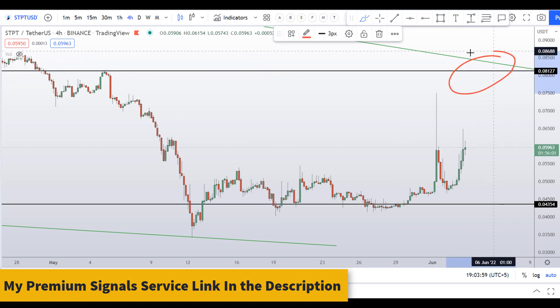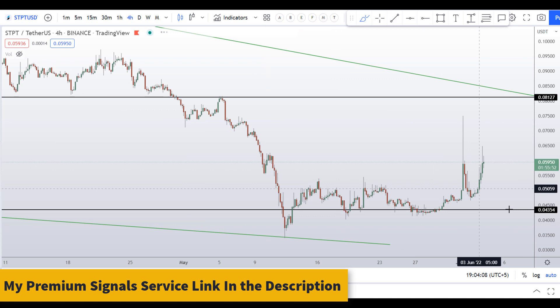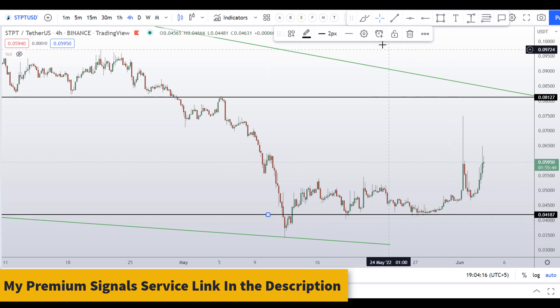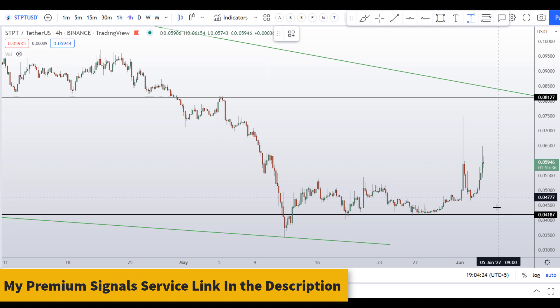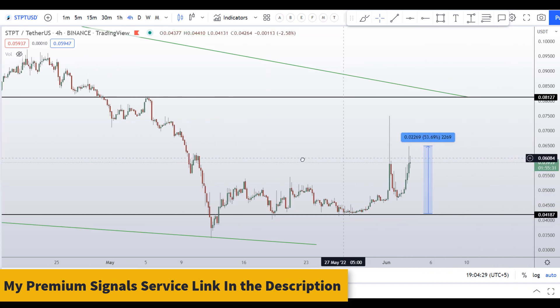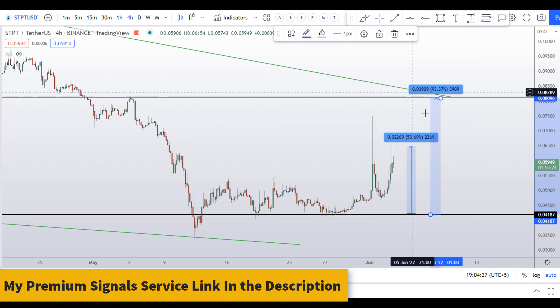If you still want to buy this coin based on your own reasons, then the level to watch is around 4 cents — you can see a nice support area there. If you buy right there, your first profit target should be at the high, which is a gain of about 53 percent, or you can target the next level of resistance at around 8 cents, which is a gain of about 93 percent.